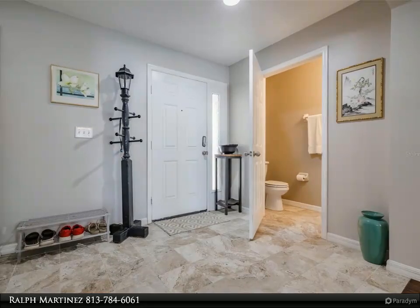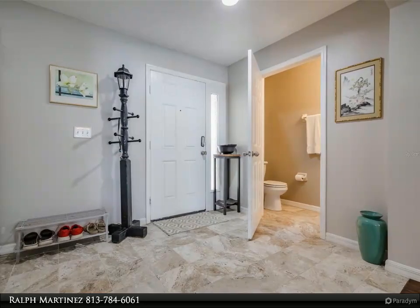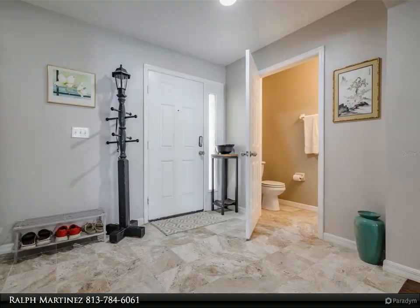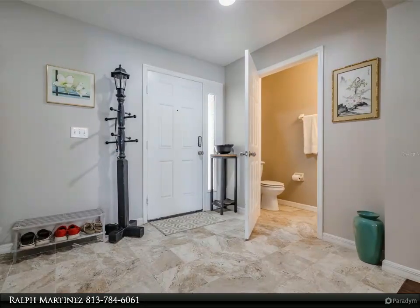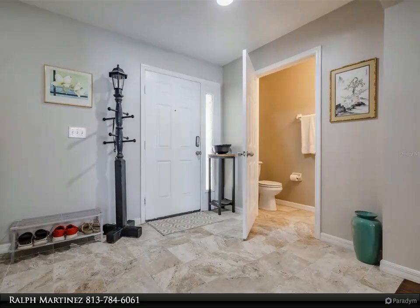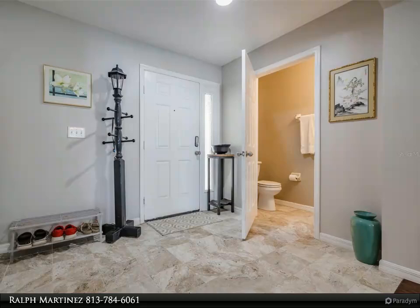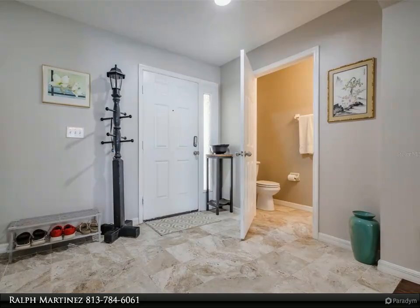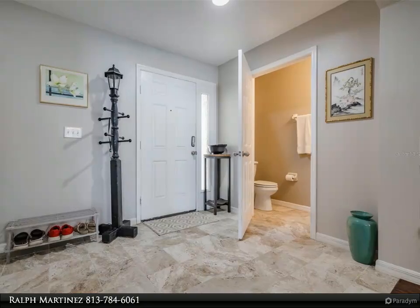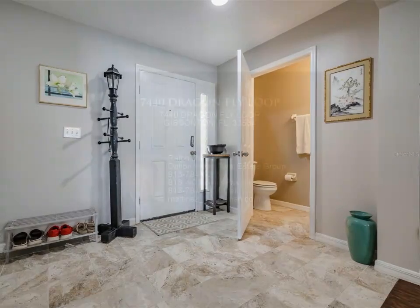Prime location: this home is ideally situated in a fantastic neighborhood, close to popular shopping centers, a variety of dining options, and exciting entertainment venues. With easy access to major highways, this location is perfect for families and individuals alike, offering convenience and ease of access to all your daily needs.